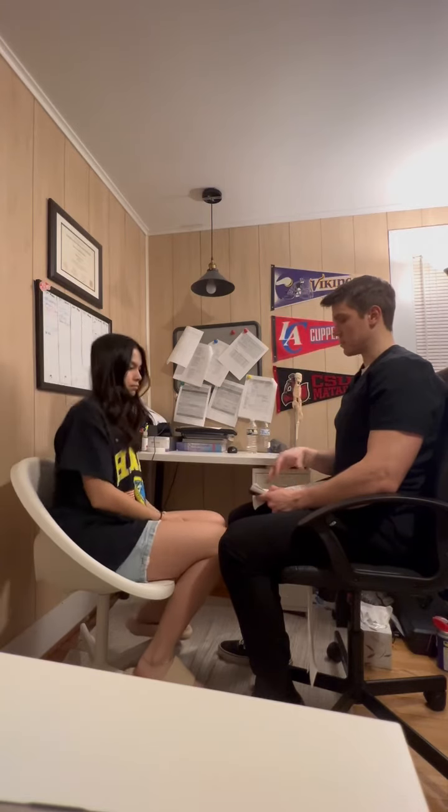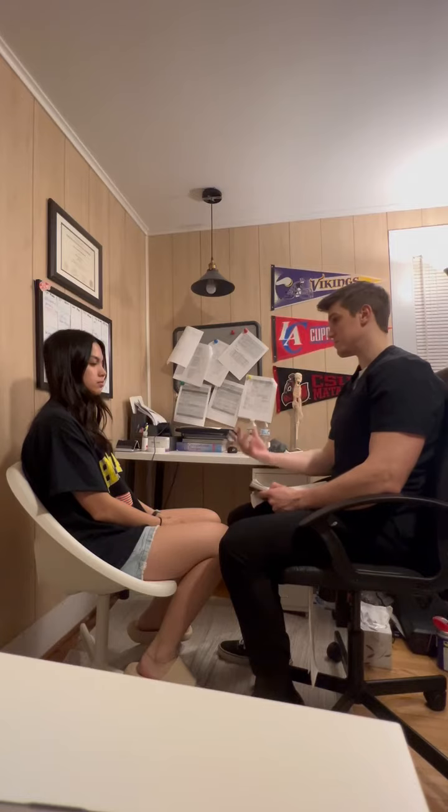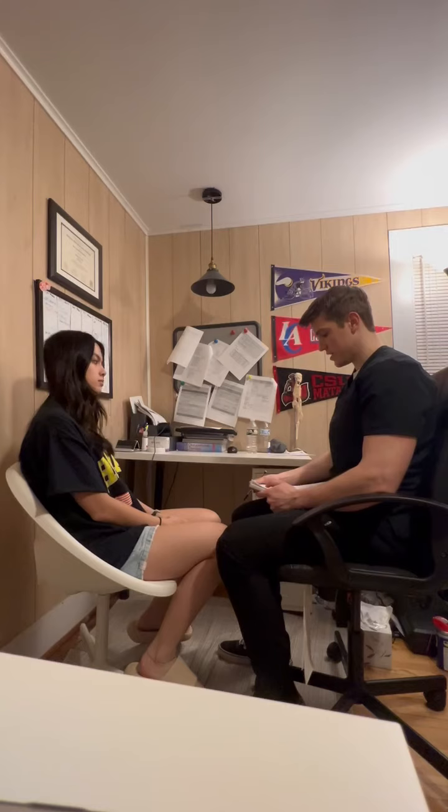All right, Morgan. So I'm going to give you what we call a mini-cog. It's just a cognitive assessment, just to see where you're at. I'm going to ask you to do some things, okay? So the first thing I'm going to have you do is just listen carefully.